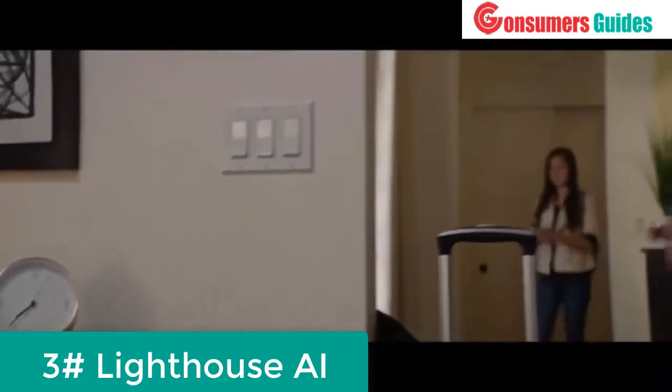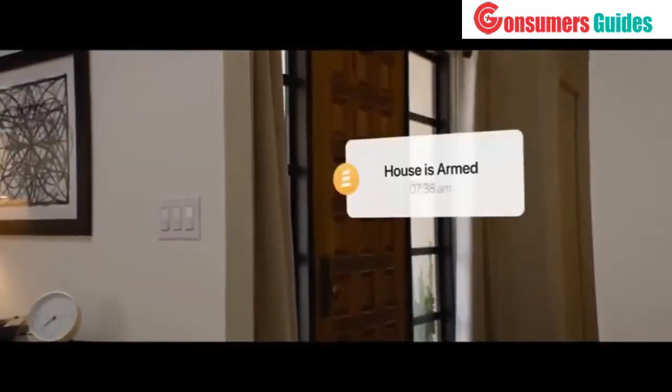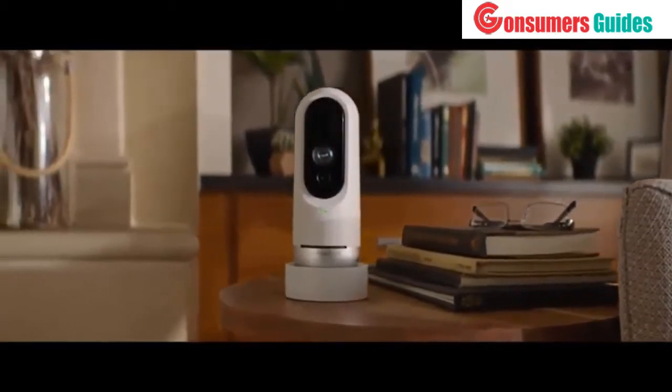It's 7:38 a.m. and your family's heading out the door. Dad's going on a work trip. Mom's headed to the office. Luke and Sarah are off to school. It's nice to know that Gus will guard the house while you're out — but luckily you also have this guy to keep an eye on things.